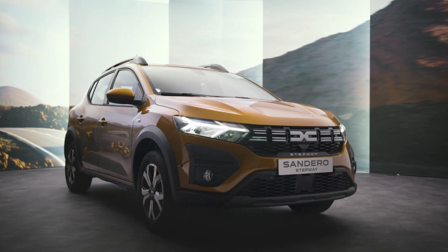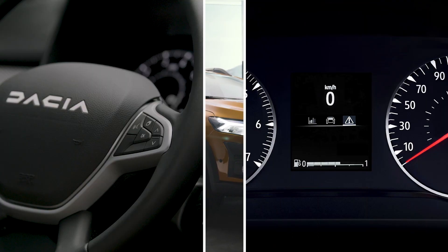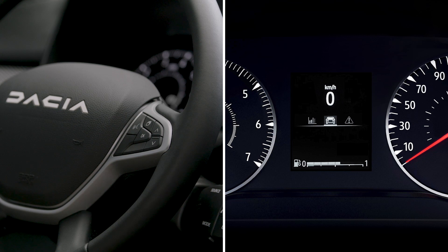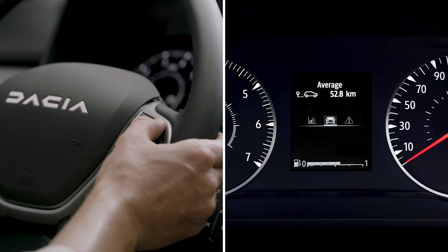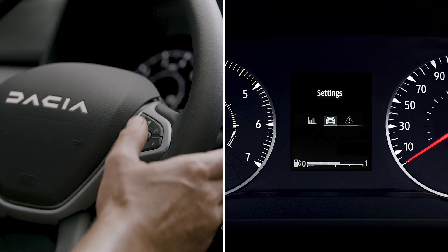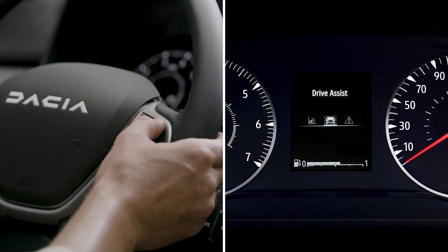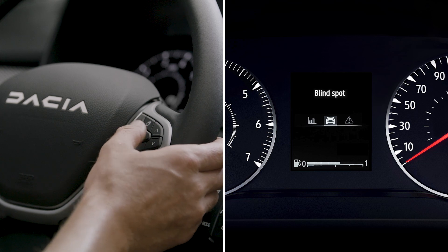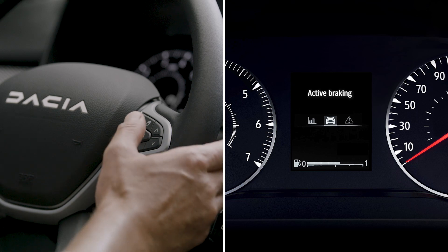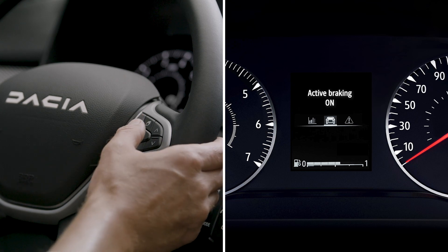If your vehicle is not equipped with a multimedia screen, first bring your vehicle to a complete stop, then press this switch to access the vehicle menu. Press the control repeatedly up or down to navigate to the settings menu, then OK to confirm. Do the same to get to the Active Braking function and confirm again. Press OK one more time to activate or deactivate the feature.